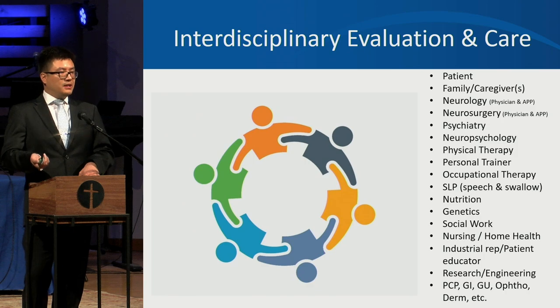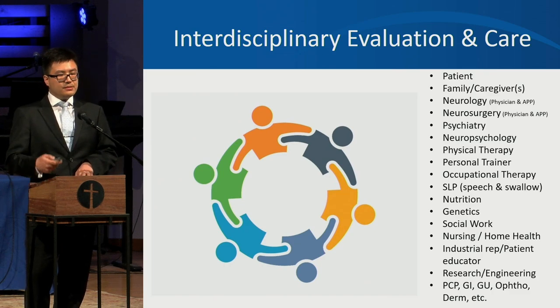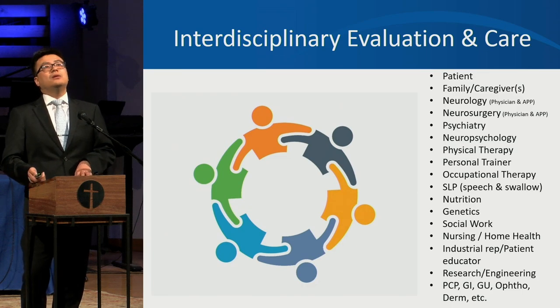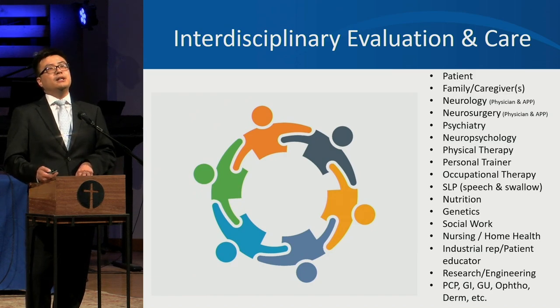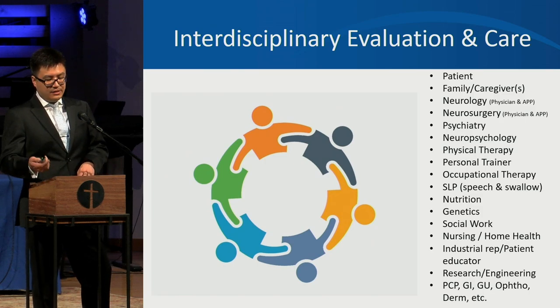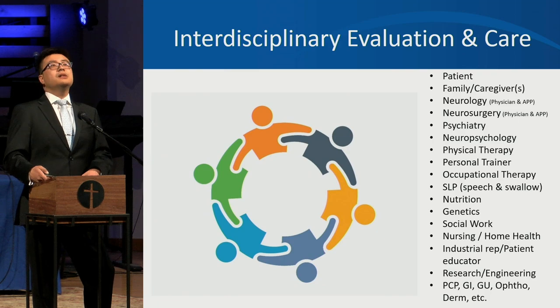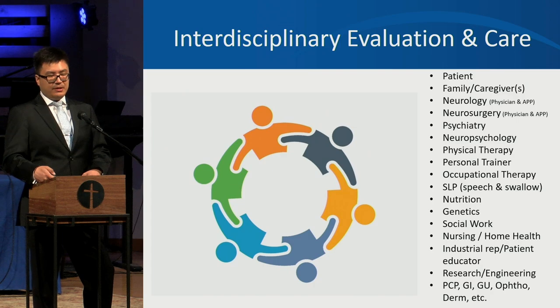The evaluation and care of someone with advanced therapies require a village. At the center is the patient, surrounded by family, caregivers, neurologists, neurosurgeons, psychiatrists, neuropsychologists, physical therapists, occupational therapists, speech therapists, nutritionists, genetics, social work, and home health care. People with advanced therapies also need support from industrial representatives or clinical educators, biomedical engineers, primary care doctors, gastroenterologists, eye doctors, and urologists.